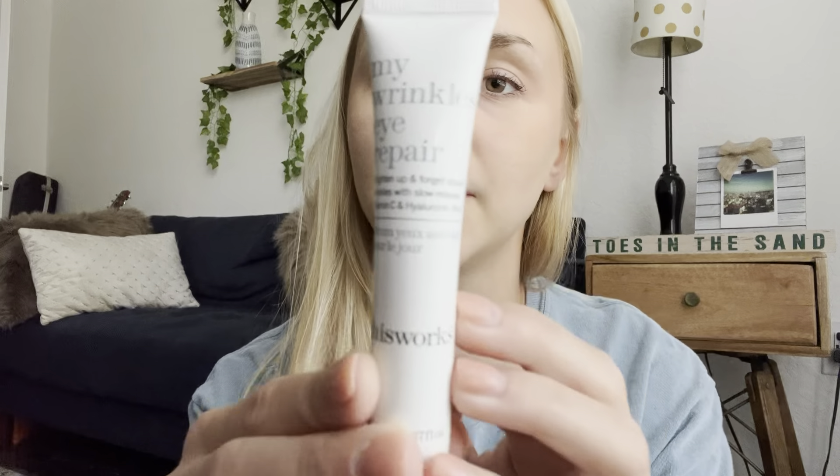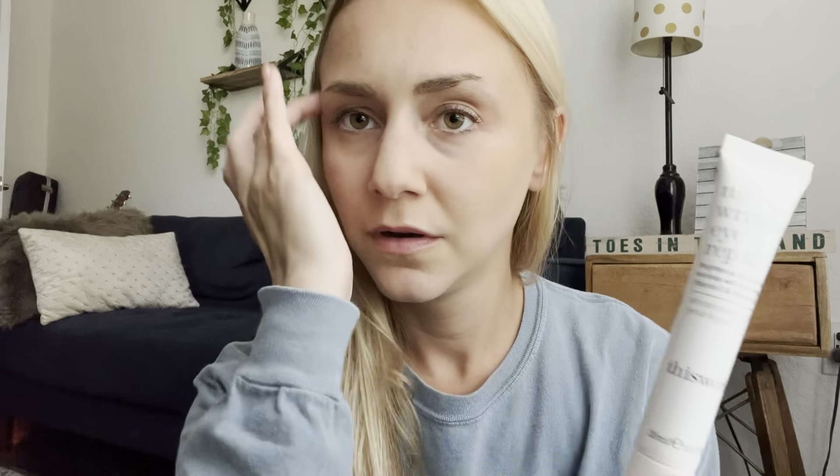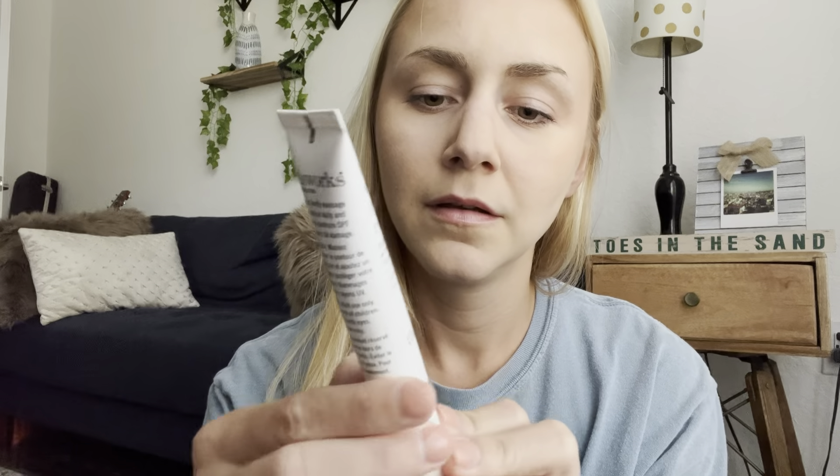One more. This came in my Ipsy bag a couple of months ago — My Wrinkle Eye Repair. This is a pretty large sample, it's 20 milliliters. It's making me wonder if it's any good, but I haven't tried it yet. I can always use more eye creams because they're usually so small. It smells good, it smells clean. They're usually so small, so it's really easy to go through them. Which I do because I use them every night.